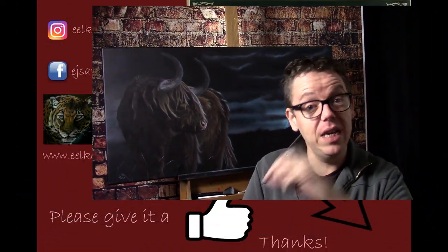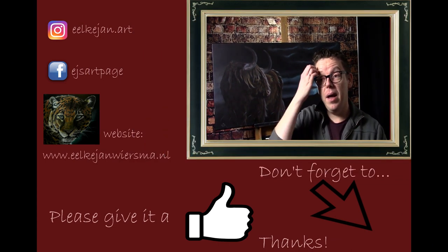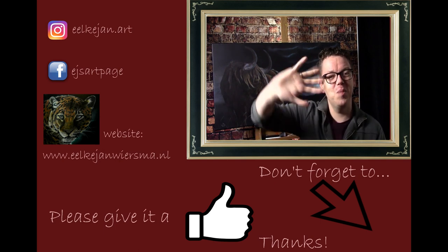For now I would like to wish you a very very nice Christmas. I will see you in between the Christmas days and the New Year. I hope you have a wonderful time. Thank you for your support on my channel, and as always I hope to see you at one of my tutorials. Bye bye.